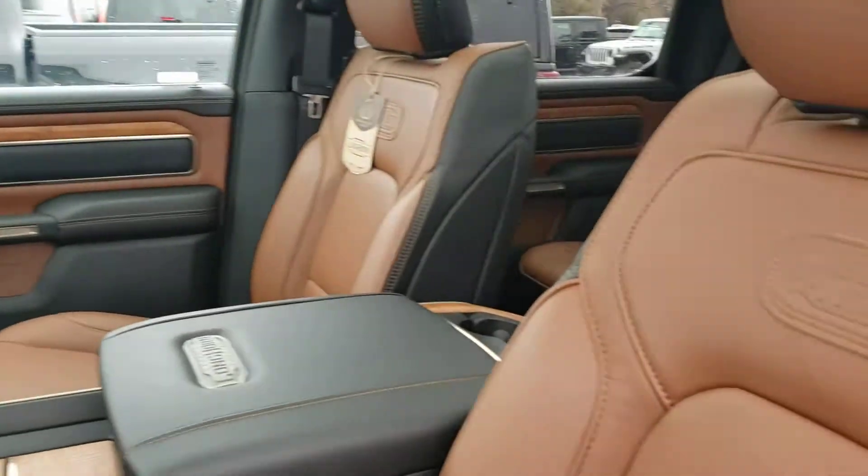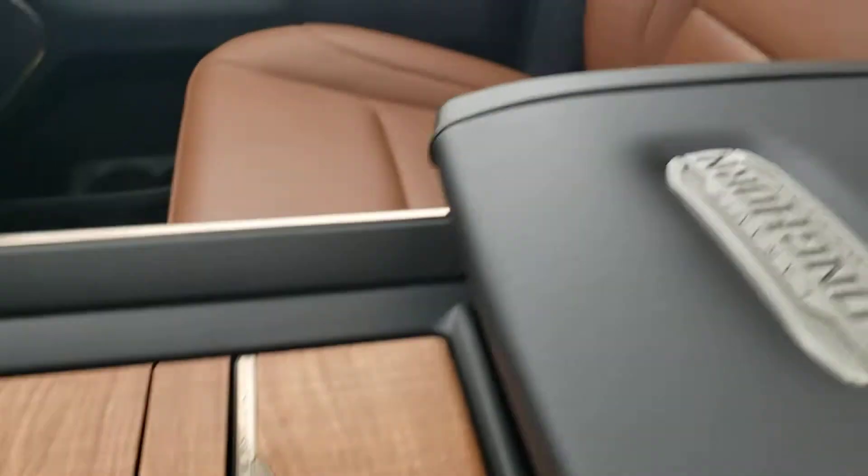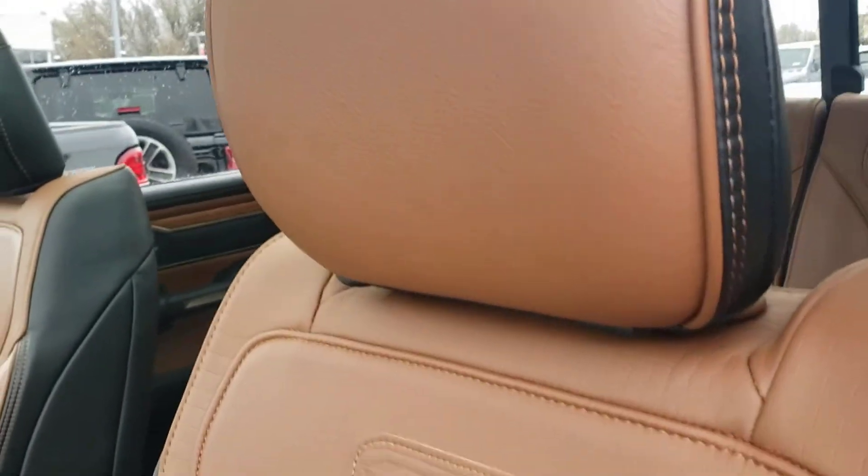It's got to be the nicest interior on any car or truck. The detail on these things is just incredible. You've got real wood trim — it's hand-sanded, open-pore. And you've got really, really soft, real leather. It's like a saddle leather.